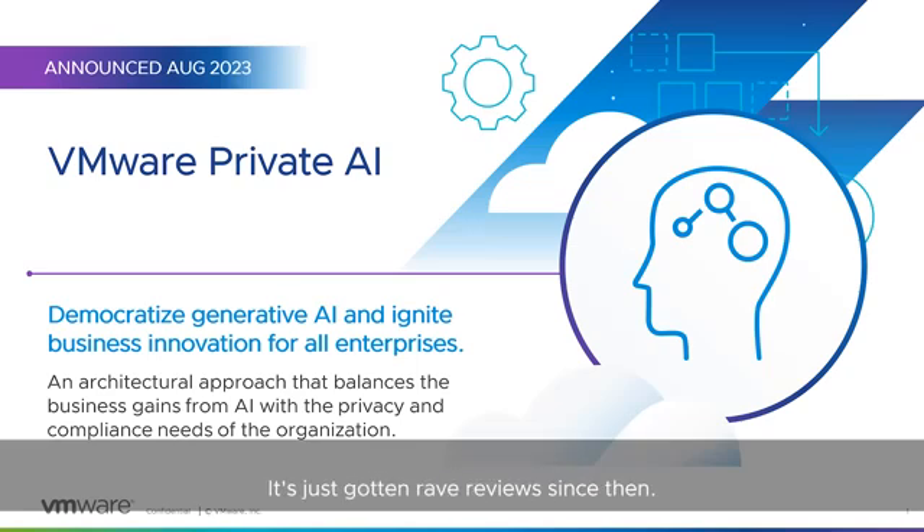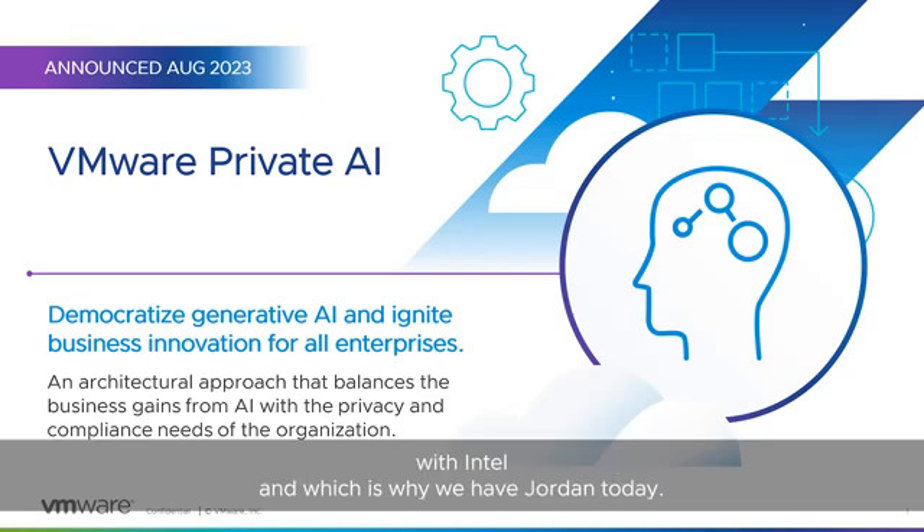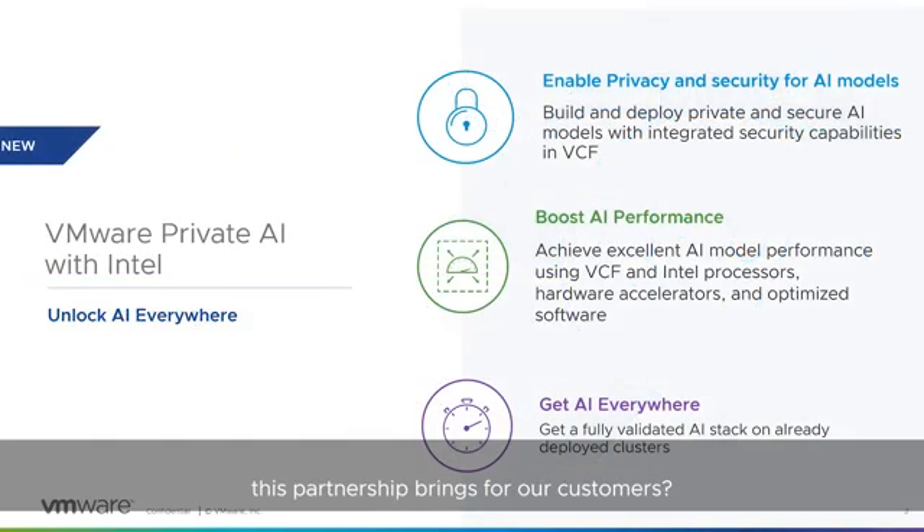Since launch in August, it's gotten rave reviews — our pipeline is in the double digits with really big logos coming to us, and we're establishing POCs all over the place. Customers are very thrilled with this approach. Today I'm particularly excited to talk about our partnership with Intel, which is why we have Jordan. Jordan, can you please tell us what this partnership brings for customers?